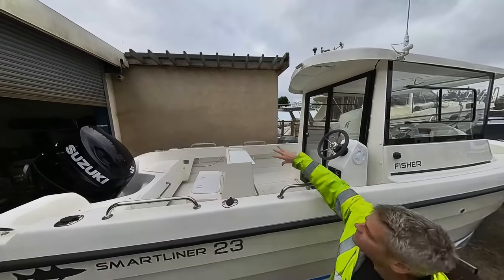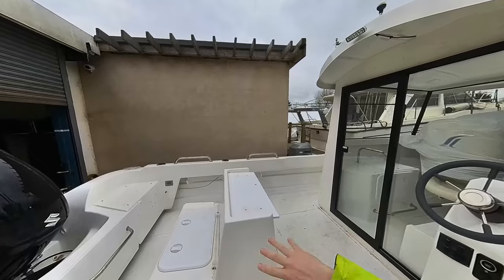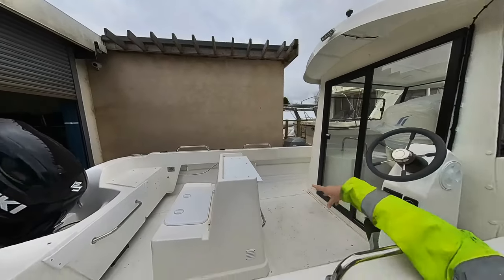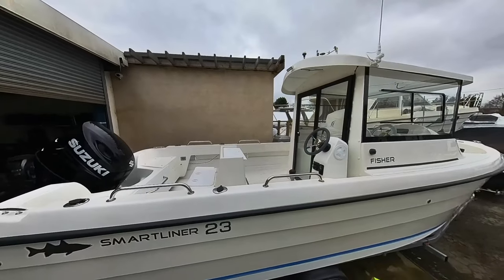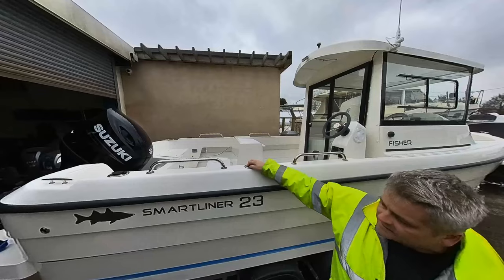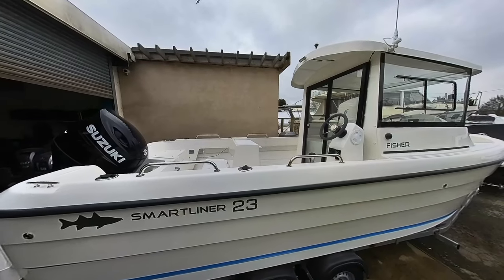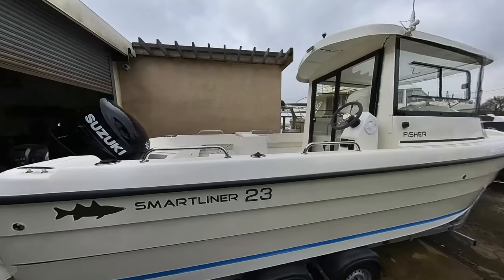This also has the bait table and bench seat at the back, with a chopping board and storage built in. The 21 and 23 models have four stainless steel rod holders as standard, while the 19 has two as the boat is shorter. This one also has the bathing platform on the rear.